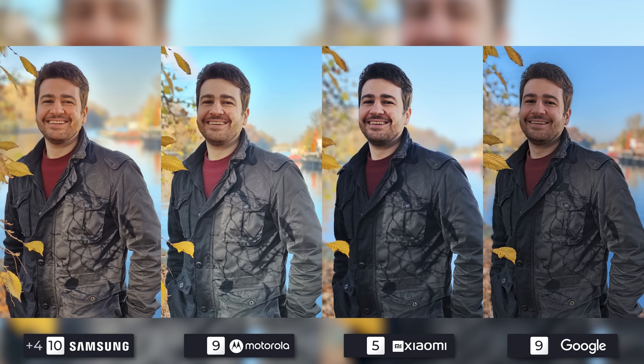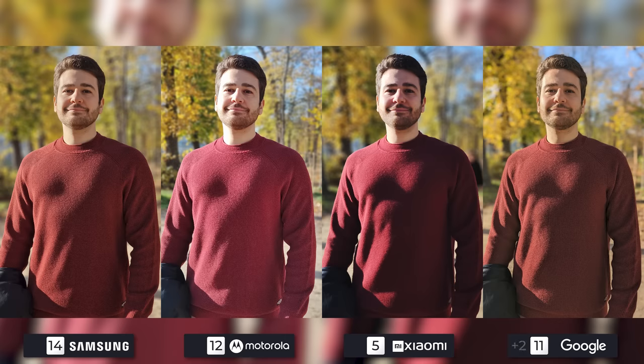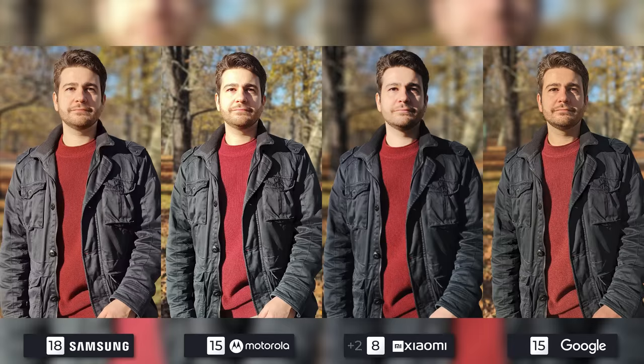Fourth photo is Samsung all the way, but Motorola actually came in clutch. Google is still better than Xiaomi. The fifth photo is once again a win for Samsung, but also for Google — well done to both. Motorola and Xiaomi come in second and third respectively. The last portrait photo looks best on the Galaxy. The Pixel put on a good show, but the Edge is too bright and the 12S Ultra's photo doesn't look that good. In conclusion for portrait photography, it's no surprise that the Samsung Galaxy S22 Ultra takes first place.